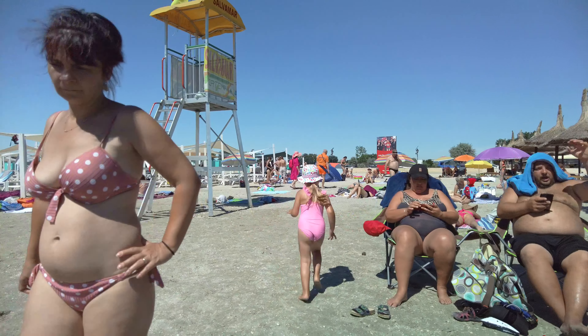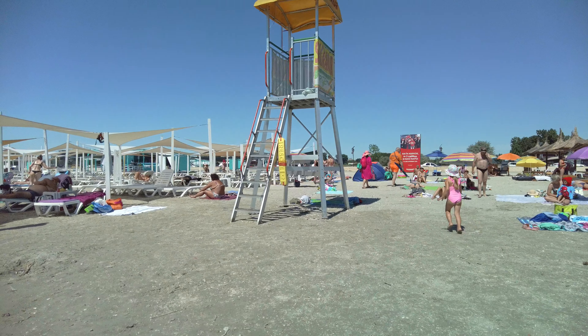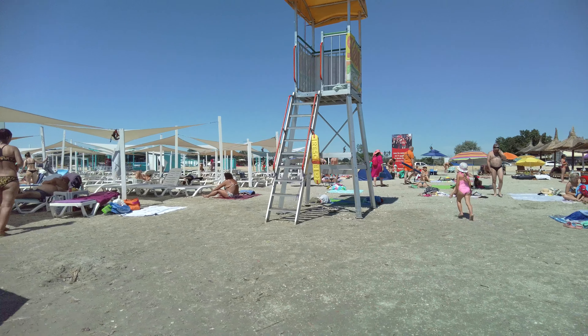Hey everyone! Today I want to present you the second part of the walk made on Fun Beach. As I mentioned in the first part, Fun Beach can be found behind the Bubble Waffles, which is a candy shop in Mamaia Nord, Constanza.